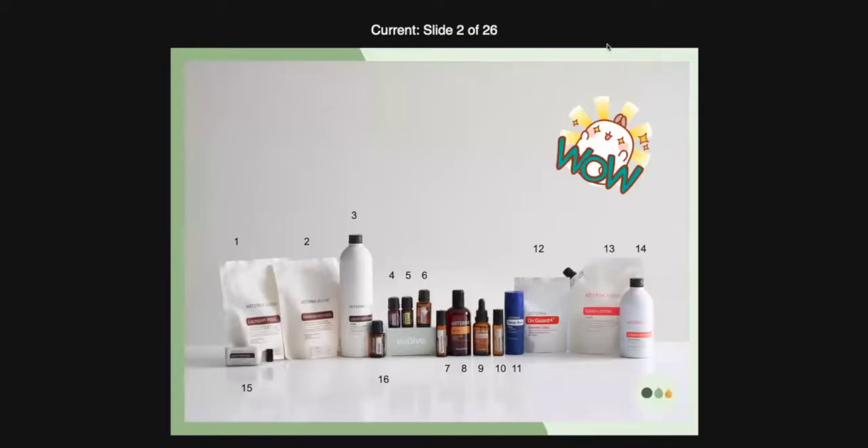So first things first, let's take a look at this amazing slide. We've actually got 16 new things that were released at convention. Only one of them was a limited time offer only for convention participants. Going from left to right: laundry pods, dishwasher pods, liquid dish soap, Tulsi holy basil, Madagascar vanilla, hygge, osmanthus roll-on, body oil, sensitive skin oil, copaiba roll-on, OnGuard chewable tabs, hand lotion refill in citrus bloom, foaming hand wash refill, abode surface cleaner concentrate, and abode essential oil — 16 new items in our convention kit.